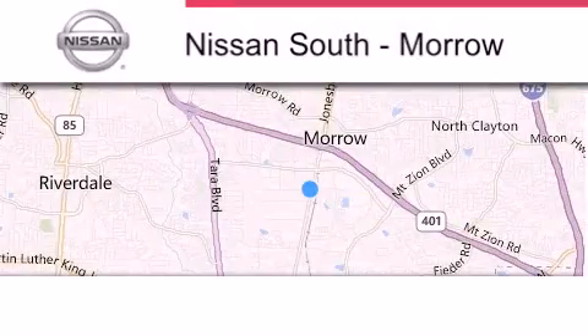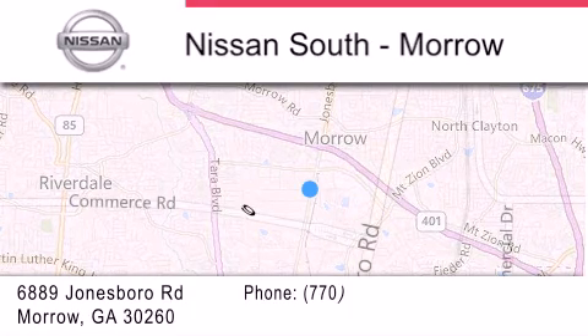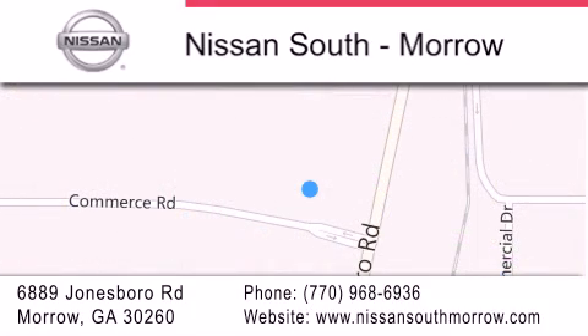Nissan South is located at 6889 Jonesboro Road in Moro. Our goal is to exceed all of your expectations to ensure that you'll return for future visits.